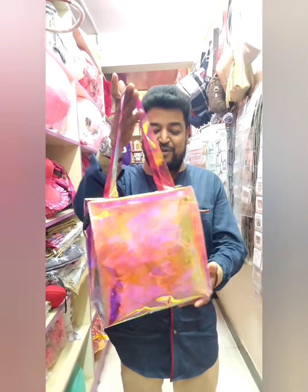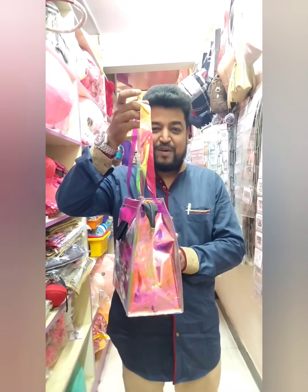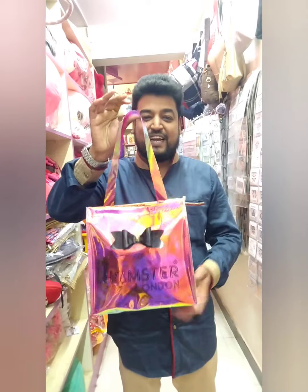If you look at the model, you will see the London back style. This is the small size. All the sizes are 300, 360, and 390.